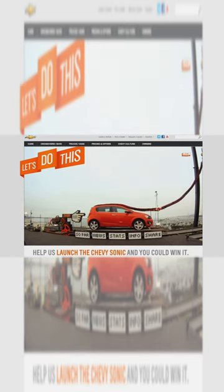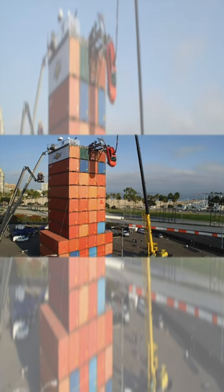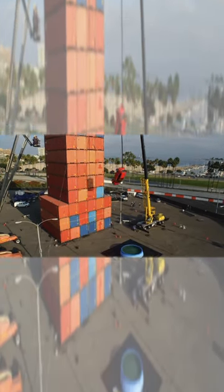Every digital click turned an elaborate gear system in real-time and pushed the Sonic closer and closer to the edge. And after 9 hours and 2.5 million clicks, this happened.